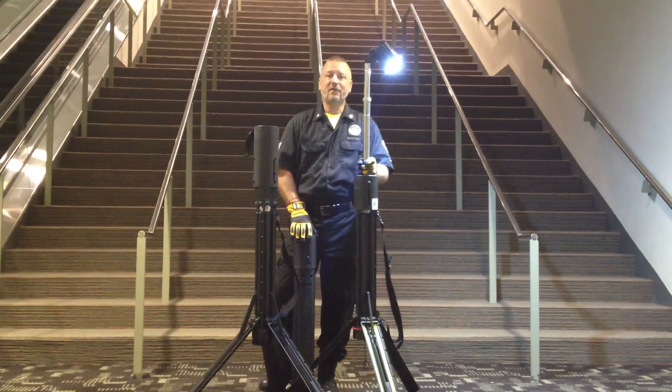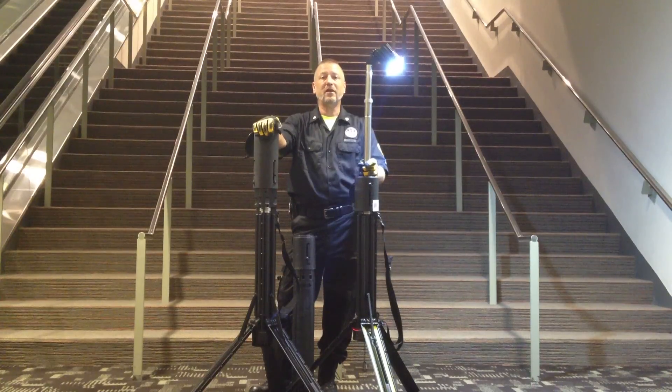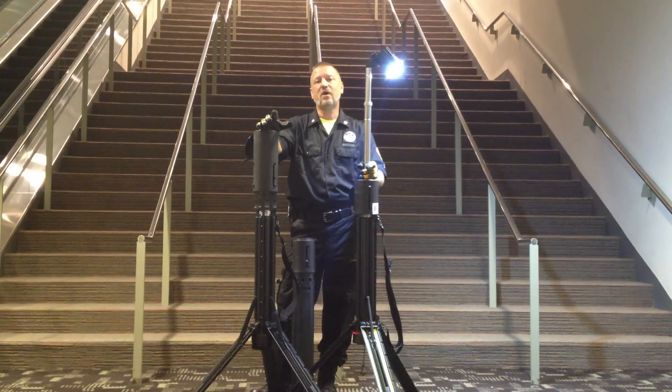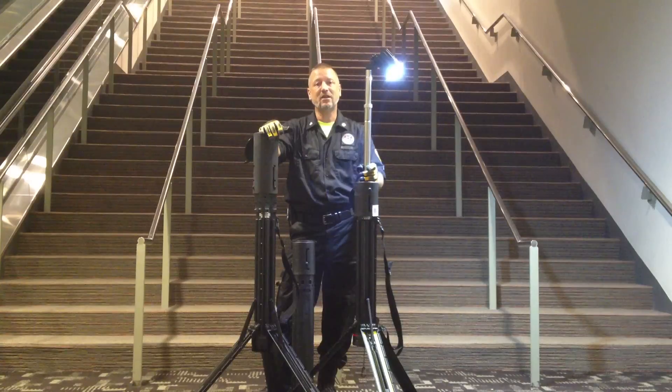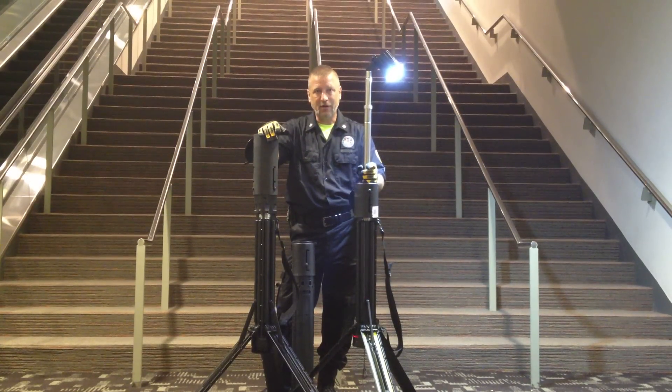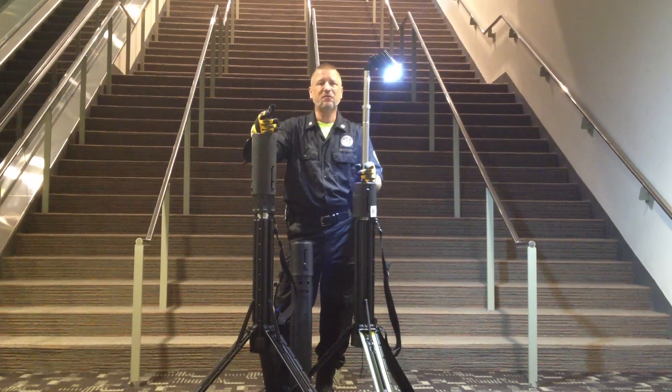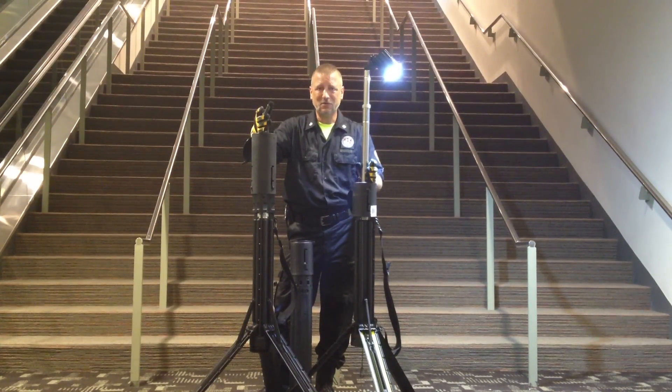This is Eddie Weiss, I'm with Chasing for Life, and our disaster response team has been using the Nomad lights from Foxbury for a long time, and there's a lot of reasons why. The same reasons why these lights are creating a buzz here at the Firehouse Expo in Baltimore — because they're practical, they're lightweight, and the potential for application in the field is absolutely incredible.